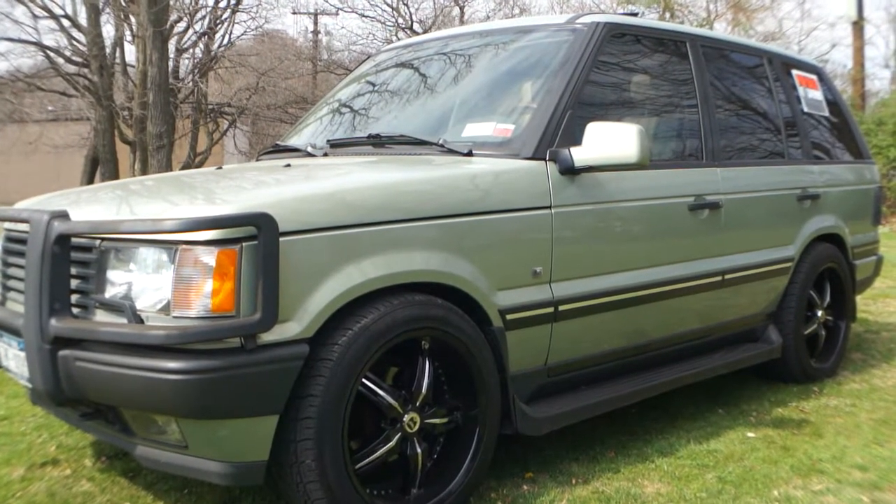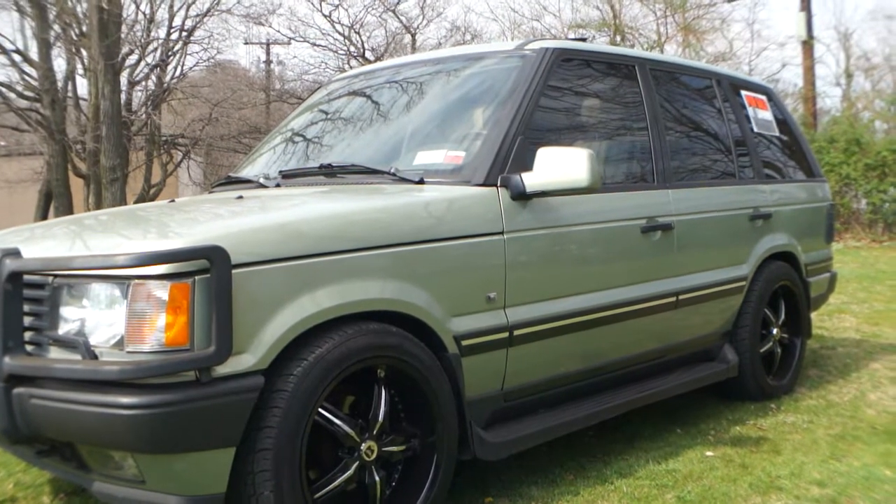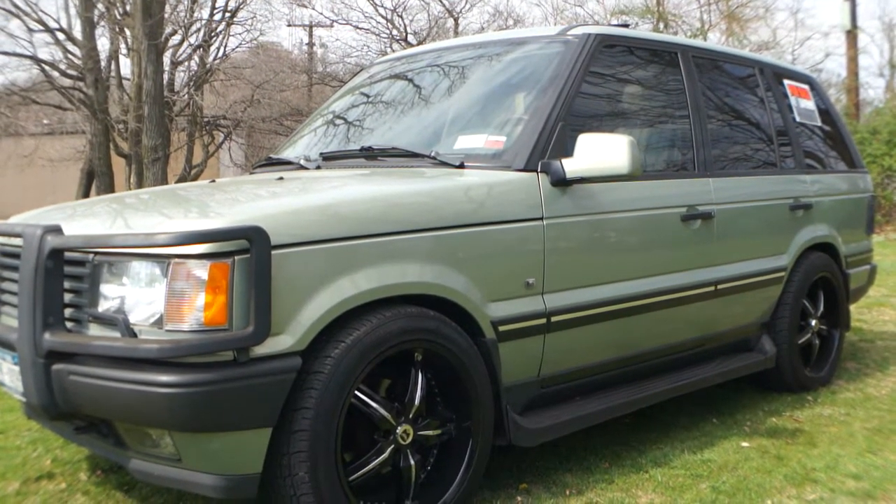Hey guys, thanks for joining us today. My name is Michael from WeBeautos. Today we have a 2002 Land Rover Range Rover — beautiful truck. I have the owner here. He's going to tell us a little bit about it.